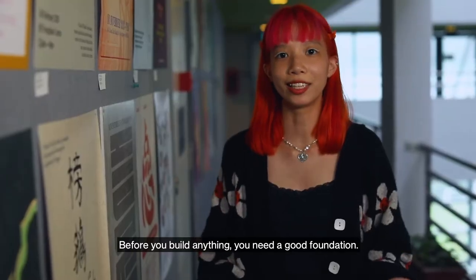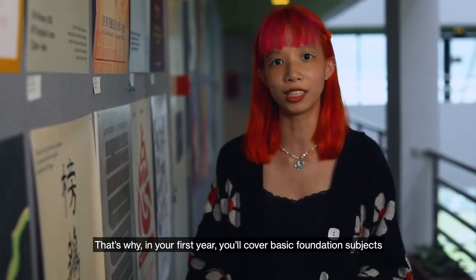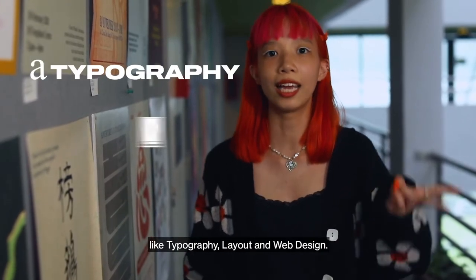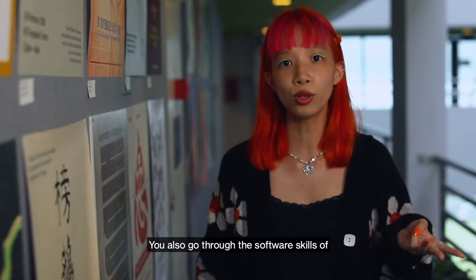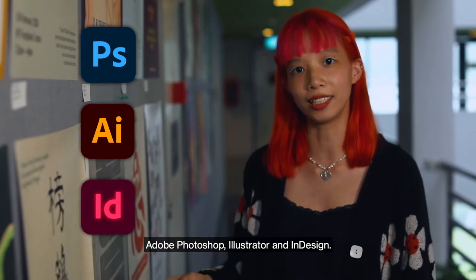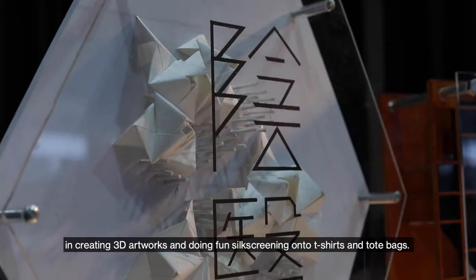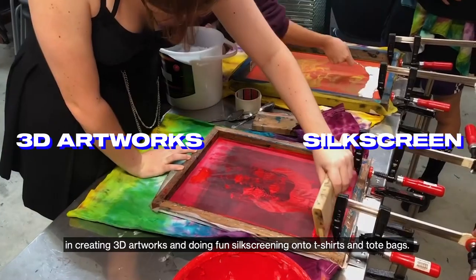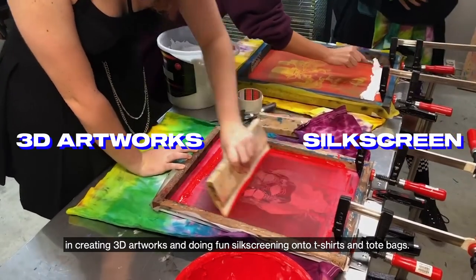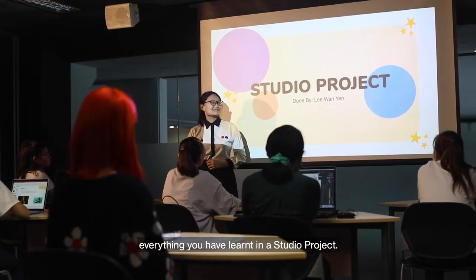Before you build anything, you need a good foundation. That's why in your first year, you'll cover basic foundation subjects like typography, layout and web design. You'll also go through the software skills of Adobe Photoshop, Illustrator and InDesign. In our very own tactile room, you'll have hands-on experience in creating 3D artworks and doing fancy screening onto t-shirts and tote bags. At the end of your first year, you'll apply everything you've learnt in a studio project.